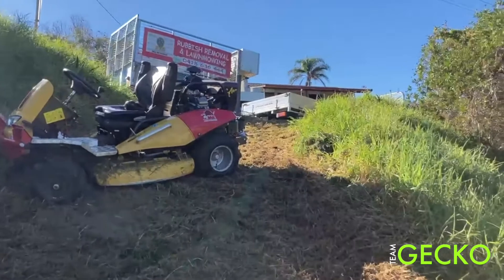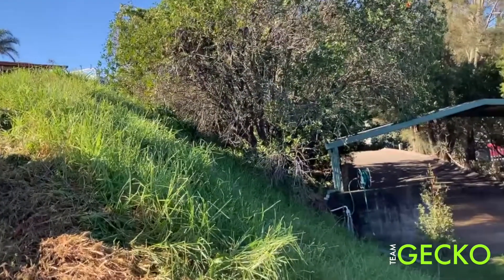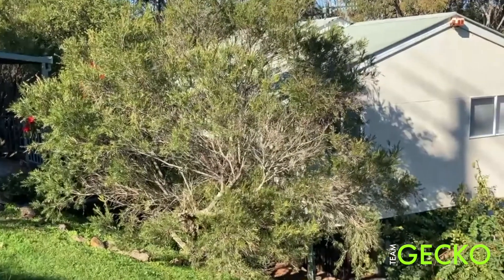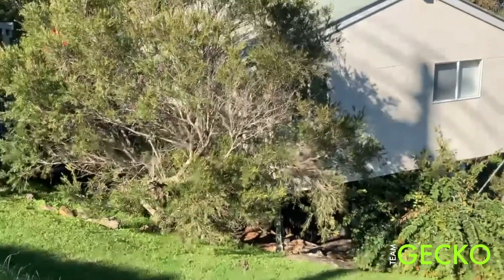So the last machine went off the edge up there. Rolled three, maybe four times. Hit the bottom, into the tree — halfway up the tree. If it went down any further, it was going down into that house. Second floor. So yeah, nasty little accident.